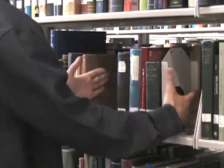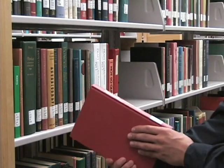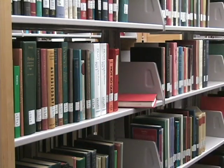Books should rest vertically on the shelf so they're supported either by other books or a bookend. If you're not certain where a book goes, leave it for library staff to reshelf.